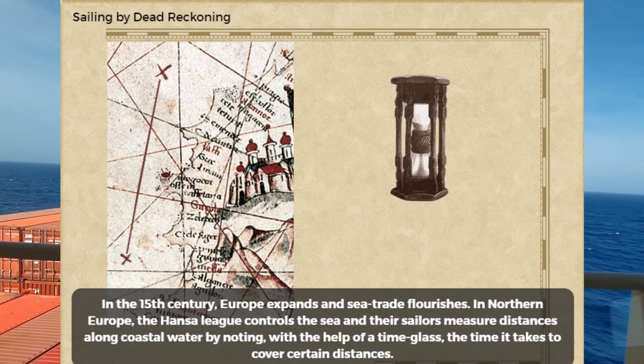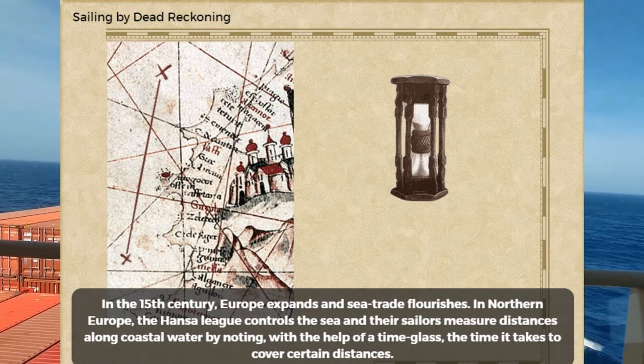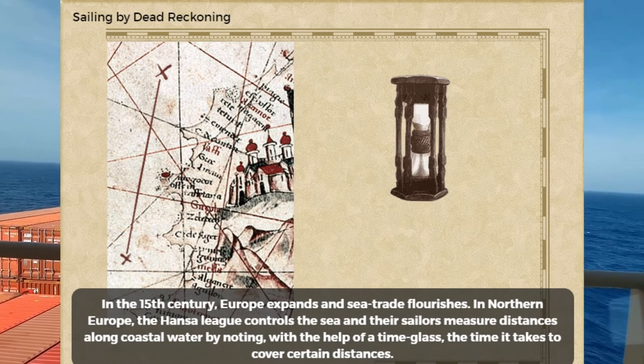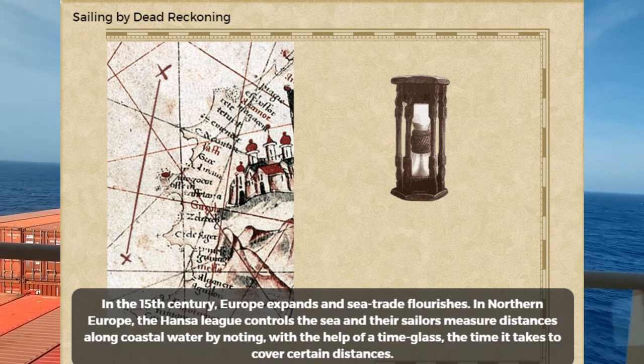In the 15th century, Europe expands and sea trade flourishes. In northern Europe, the Hansa League controls the sea, and their sailors measure distances along coastal water by noting, with the help of a time glass, the time it takes to cover certain distances.